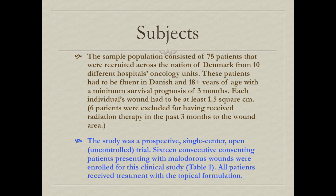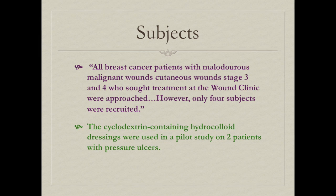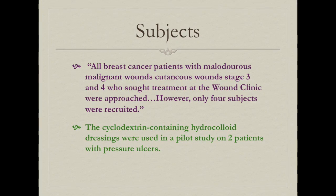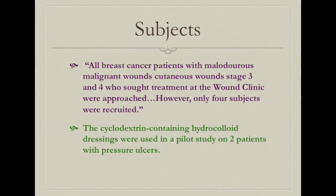The second study was a prospective single-center open, uncontrolled trial with 16 patients with malodorous wounds; all received treatment with the topical formulation. The third research article reviewed subjects who were patients with malodorous malignant wounds from breast cancer at stage 3 or 4 who had sought treatment at the wound clinic.